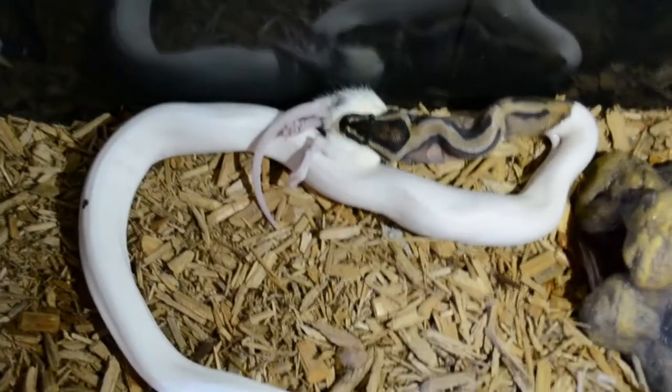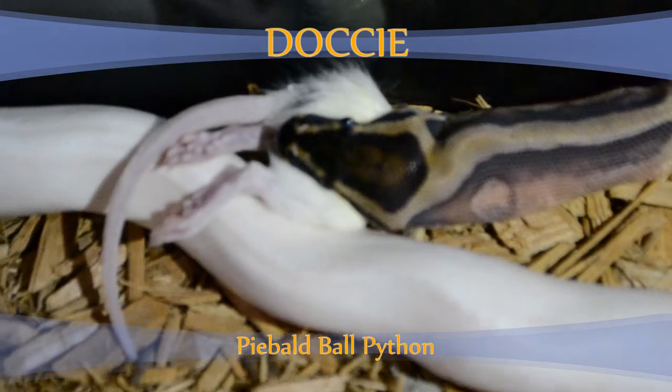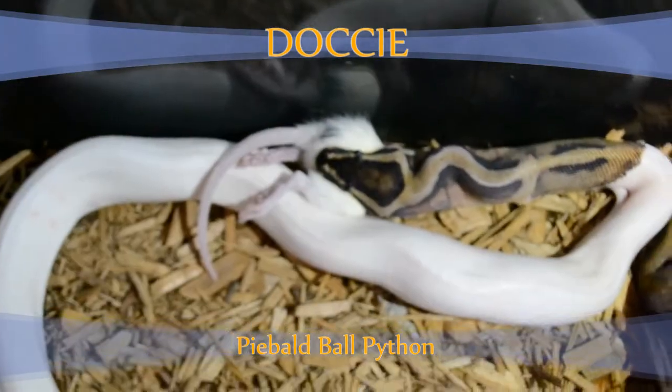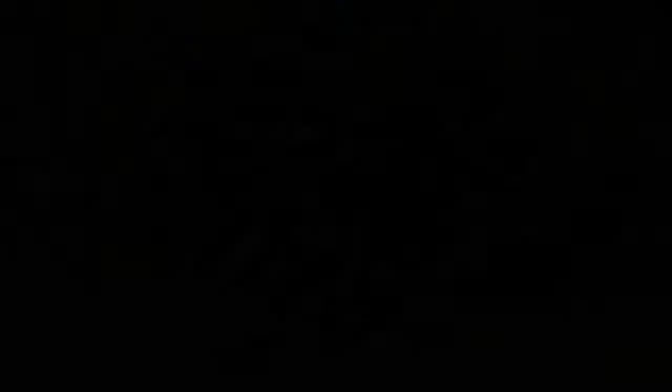Dossie is busting it down now, getting the rest of that rat in there. Good job, Dossie.